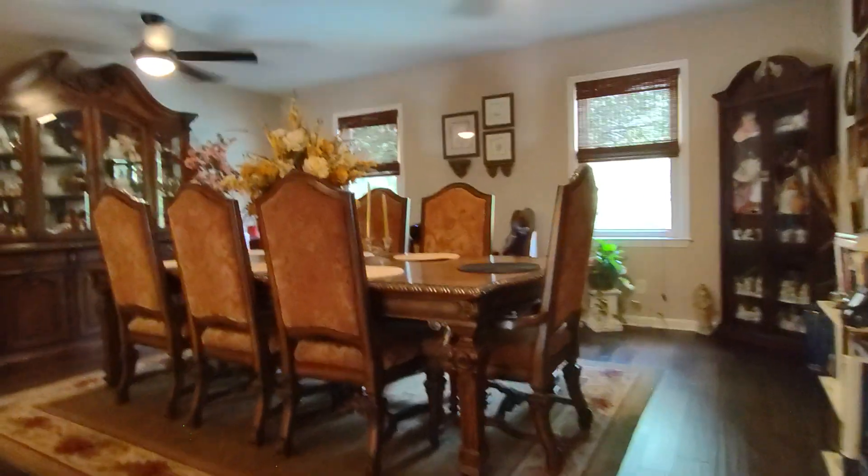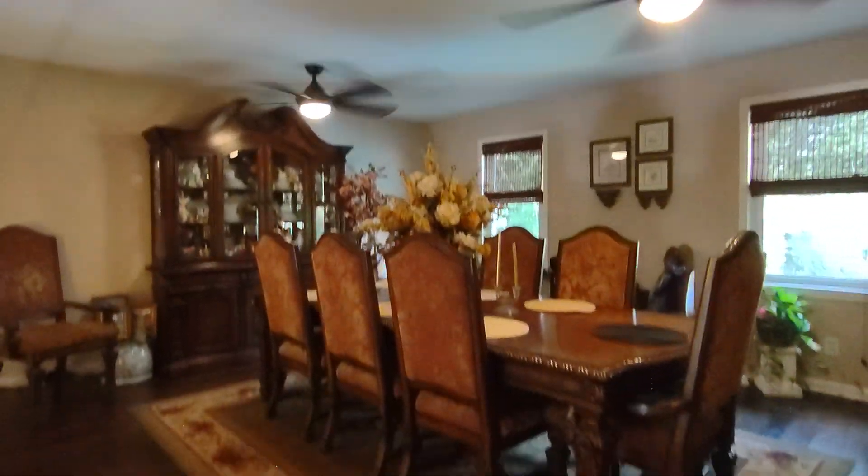Pretty big room with the same engineered hardwood floors.